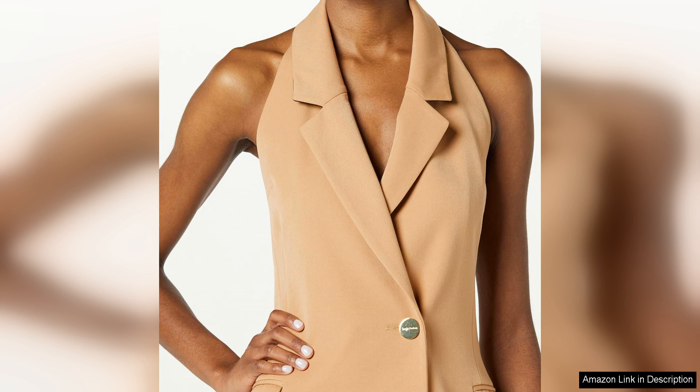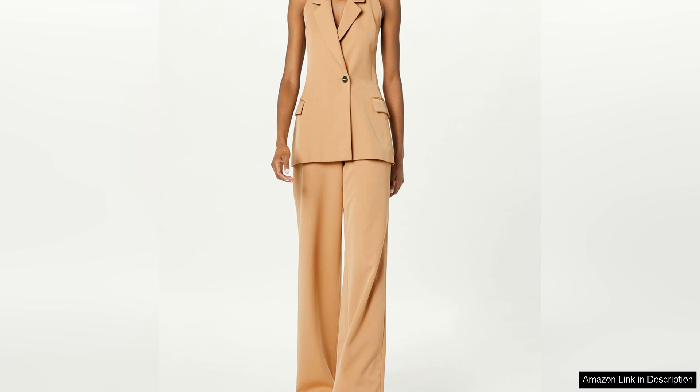In terms of sizing, the jacket runs true to size. I'd recommend checking the size chart provided by the brand to ensure you get the perfect fit. The length of the jacket is just right, hitting at the hip for a flattering silhouette. The halter neckline adds a unique touch and allows you to show off your shoulders in a classy way.